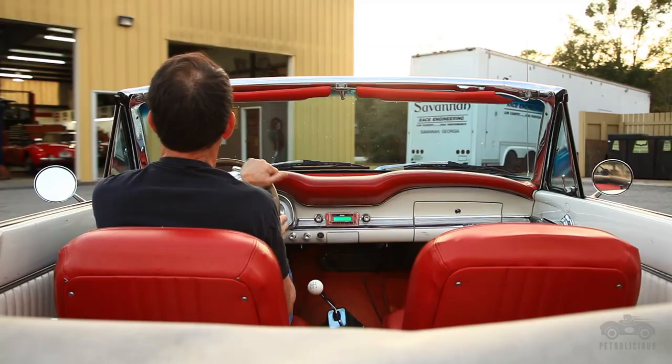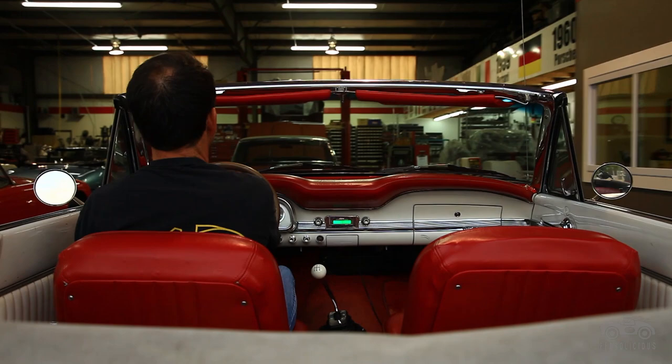My name is Andy Green. I live in Savannah, Georgia, and I am the owner of Andy Green Sports and Vintage Race Cars. Basically, what we do is vintage road racing cars, collector cars, and the only newer cars we work on are Ferraris.